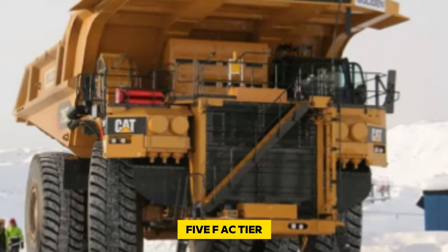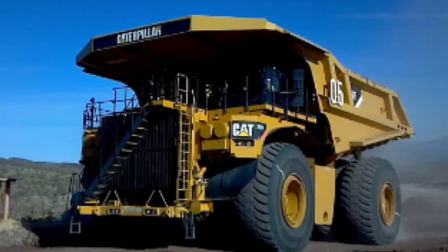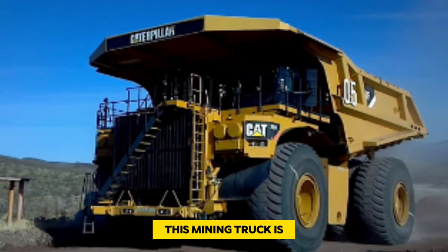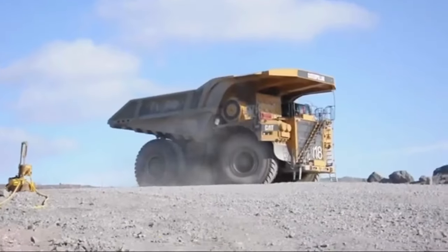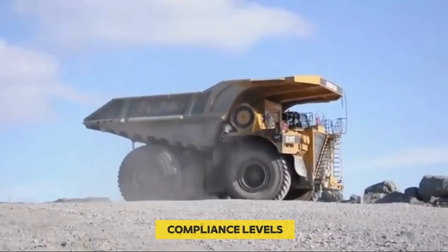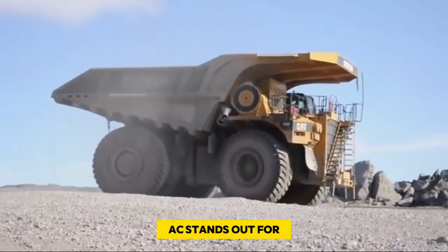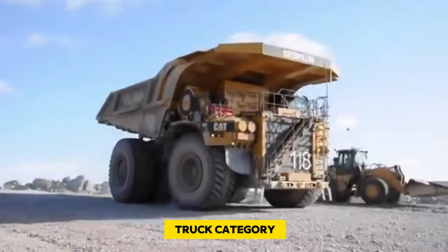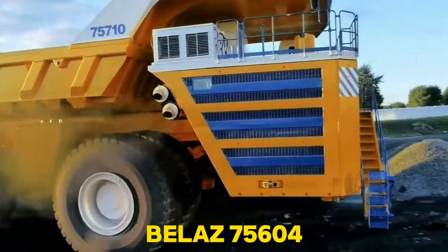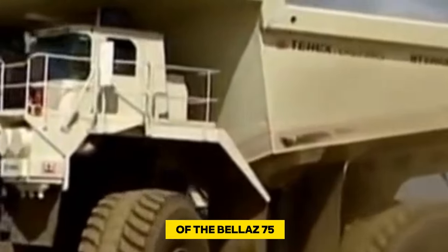However, it's worth noting that Caterpillar opted not to make the 795 FAC Tier 4 Final compliant, settling for Tier 2 readiness. Consequently, this mining truck is best suited for locations not mandating the latest emission standards, restricting its use in areas demanding higher compliance levels. Despite this limitation, the 795 FAC stands out for its substantial capacity and innovative electric drive technology.